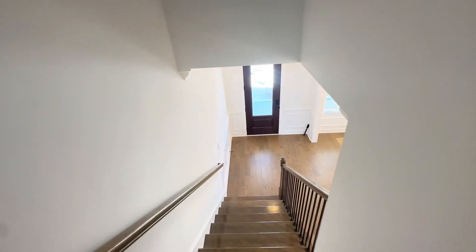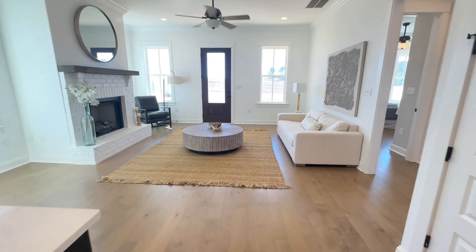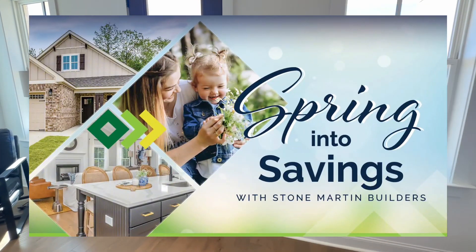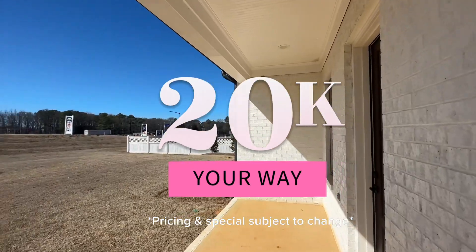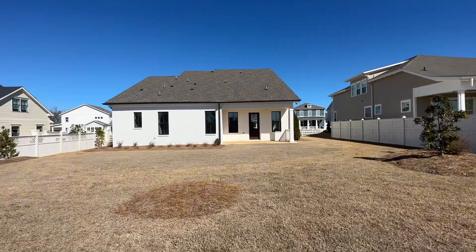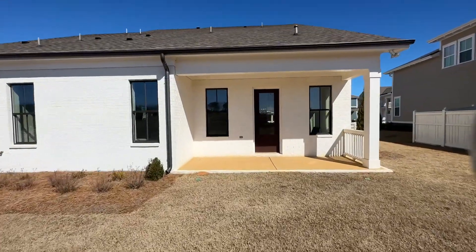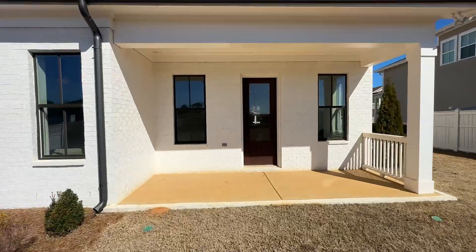As we make our way back downstairs, let me tell you about the Spring Into Saving Special taking place. Stone Martin is currently offering $20,000 for you to use your way with the use of their preferred lender. And since this is a move-in ready home, they are also including a refrigerator and blinds. Wow, that's major.